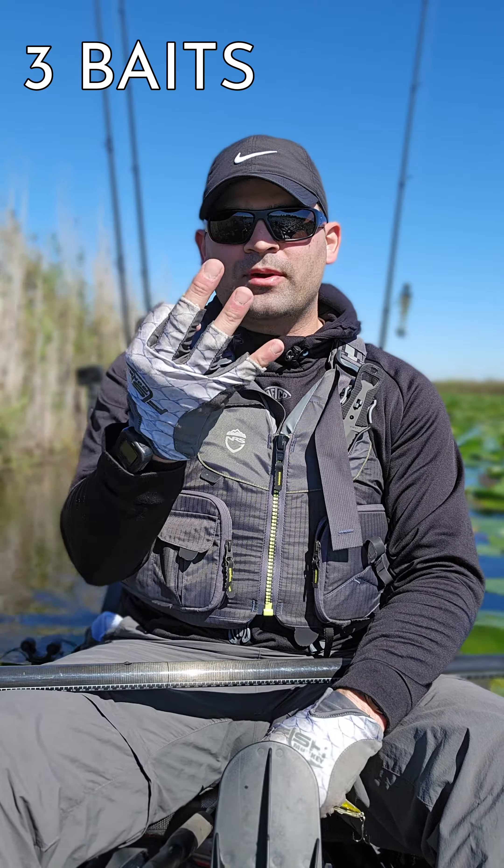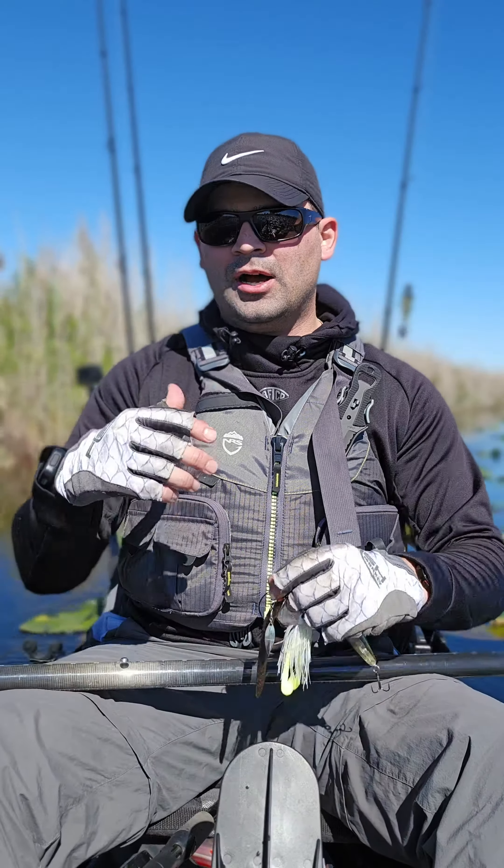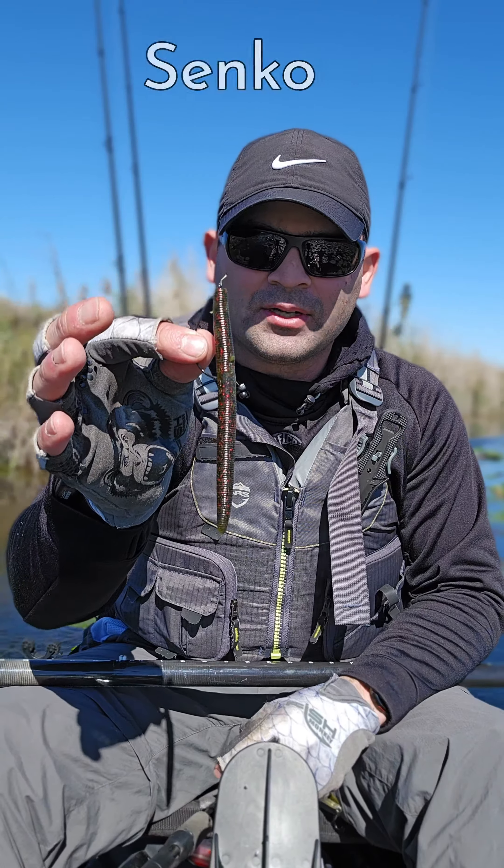What's up everybody, Nicholas Bautzen here — Tackle Pushing Adventures. I've got three lures and three baits that I typically use in cold front scenarios. Water temp is about 68 degrees, which is a massive change, especially for warm waters down here in South Florida.